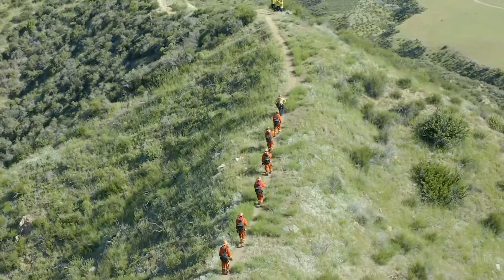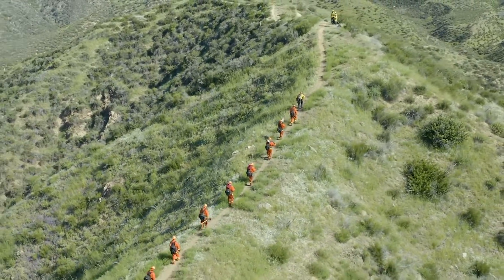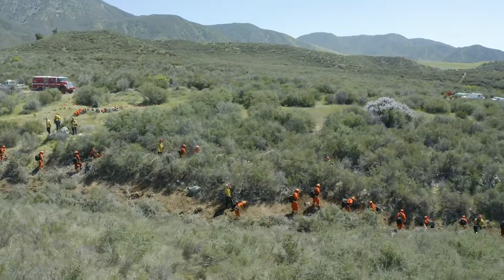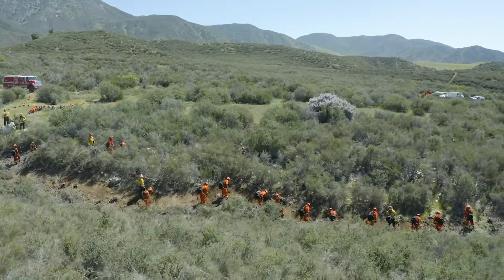So what this exercise does is help them prepare for what they're going to be doing on wildland fires, which essentially is cutting. Their primary purpose is hand line construction.